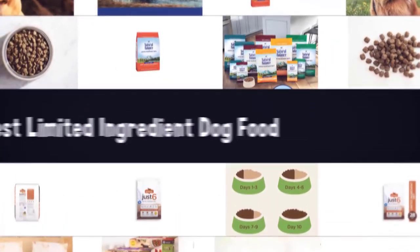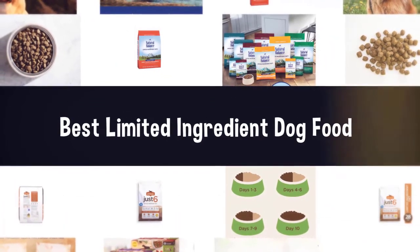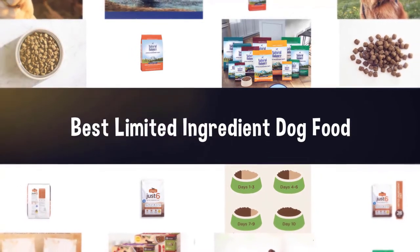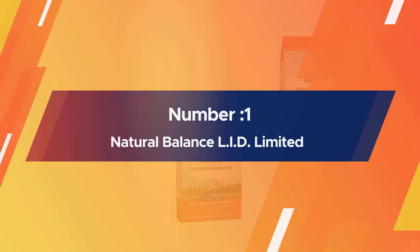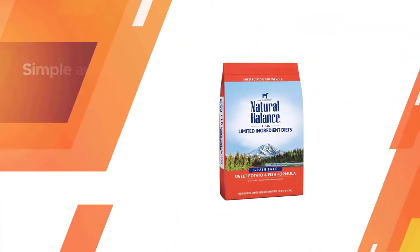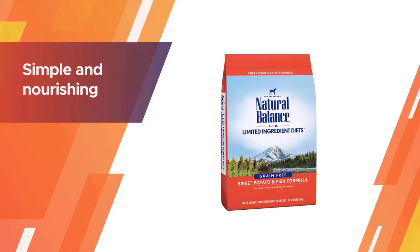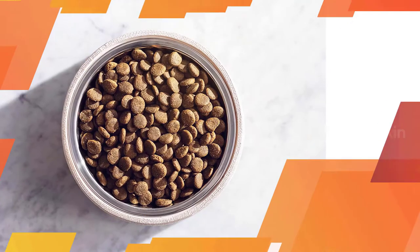If you are looking for the best limited ingredient dog food, here is a collection you have got to see. Let's get started. Number one, most popular: Natural Balance LID Limited Ingredient Diets dry dog food — simple and nourishing.